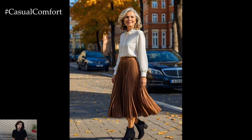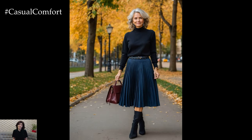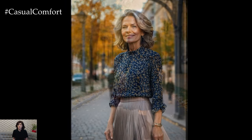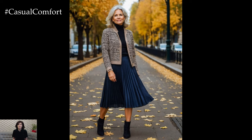For skirts, midi lengths are your best bet. Pair them with lightweight ankle boots or loafers for a polished yet comfortable look. Opt for soft, flowing materials like silk or satin in the early autumn days, and gradually shift to heavier fabrics like wool as the season deepens. A-line and pleated skirts flatter most body shapes and are ideal for creating a balanced silhouette.